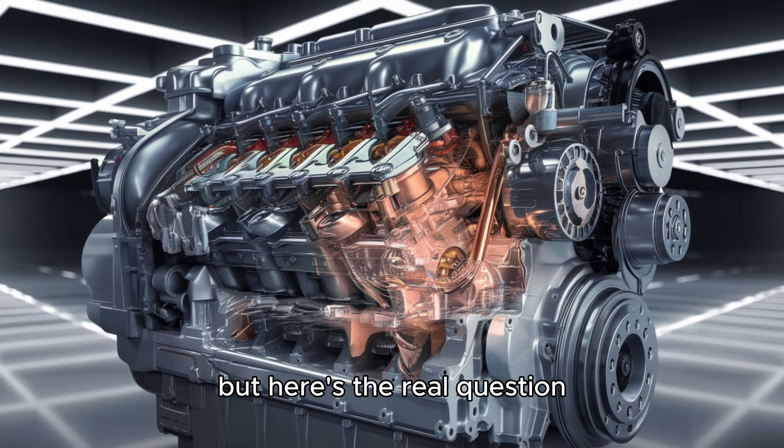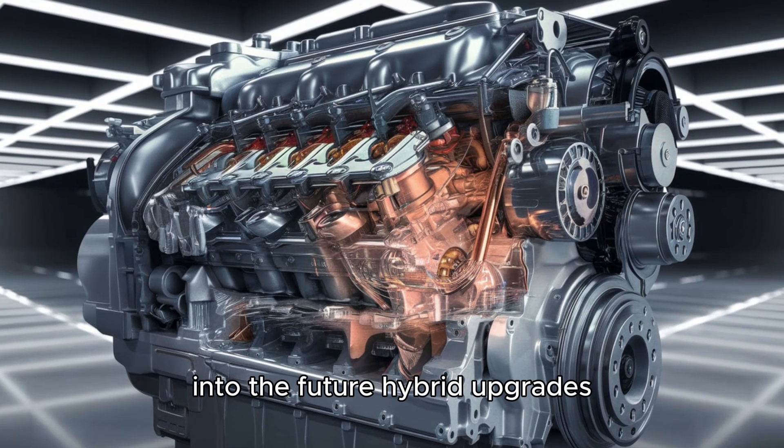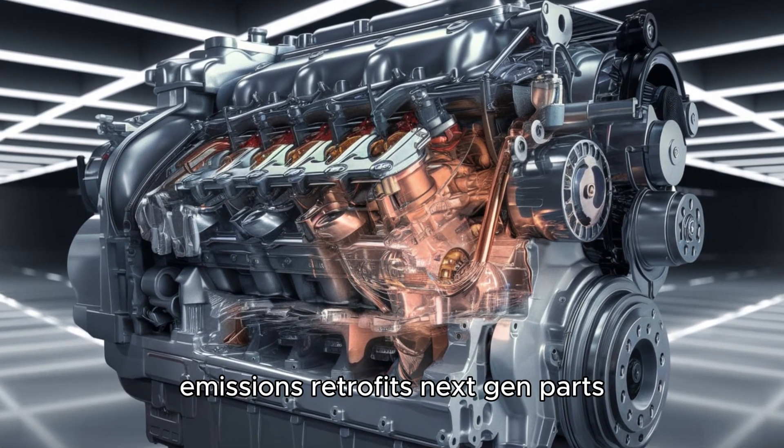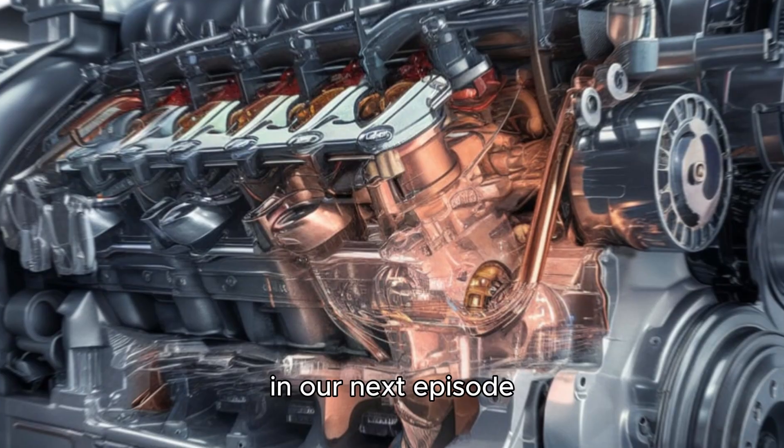But here's the real question: is this engine on its way out, or is Cummins planning to push it even further into the future? Hybrid upgrades, emissions retrofits, next-gen parts — there's more coming than most people realize. In our next episode...